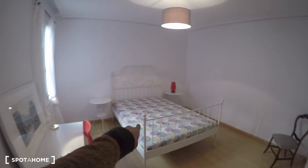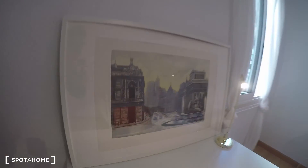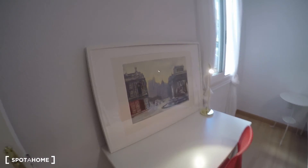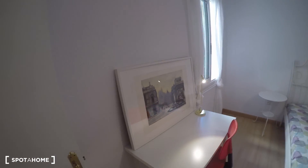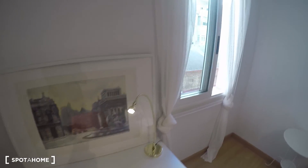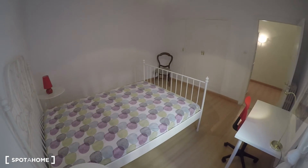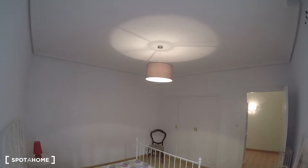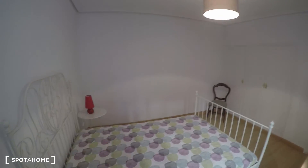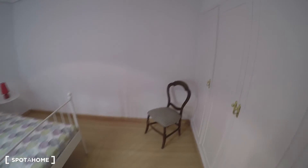Bedroom five has a big bed, a nice desk, and a painting of Madrid from the 1950s — it looks really nice. The window faces the same courtyard-style patio with good light, and from another angle you can see a really nice lamp.